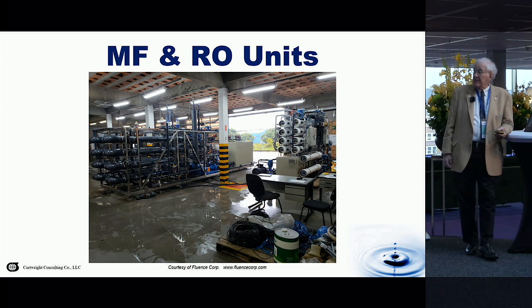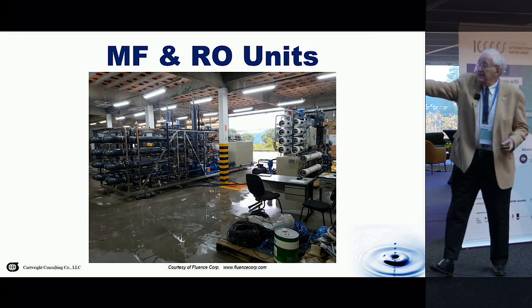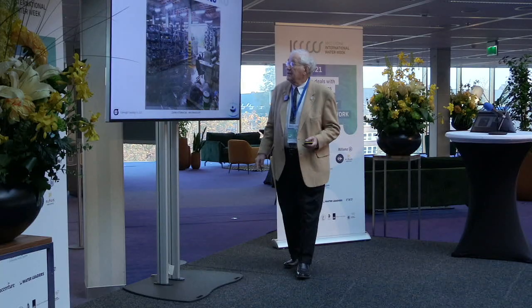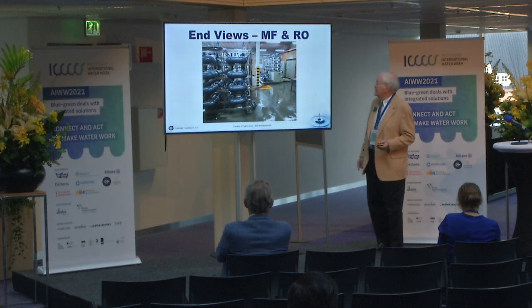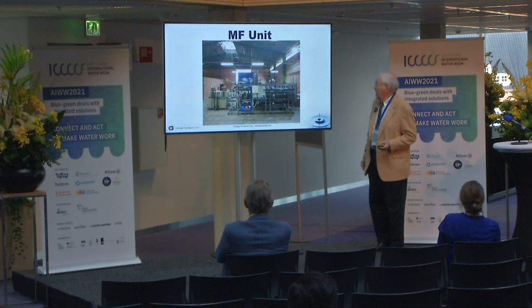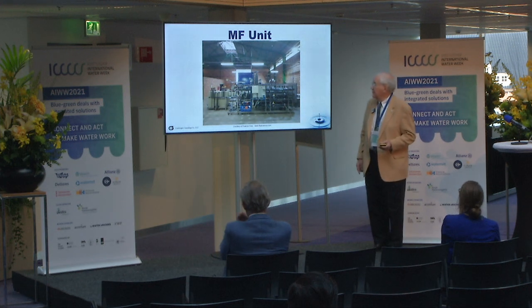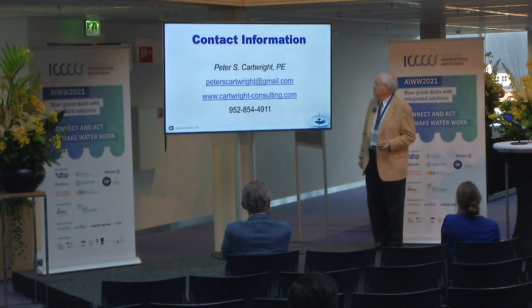These are some illustrations. This is the reverse osmosis system. This is the tubular MF. More illustrations of the same equipment — again, this is the tubular microfiltration, this is the RO unit. And this is me.